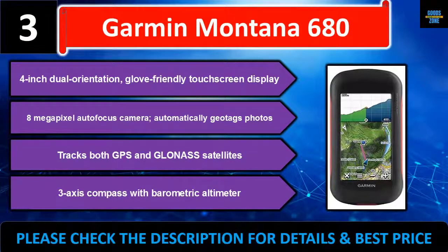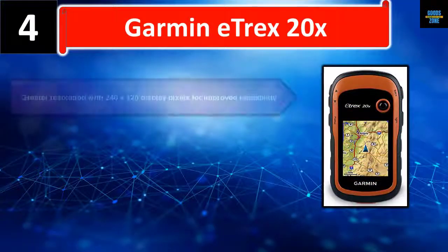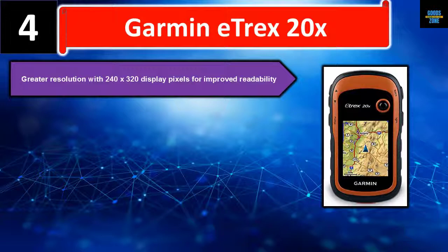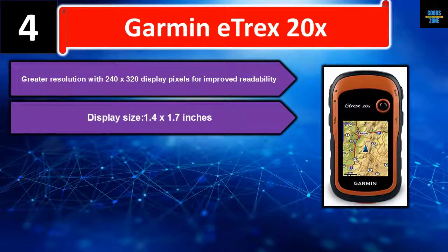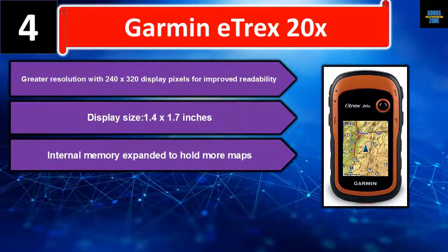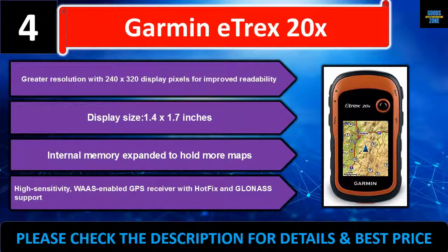Number four: Garmin eTrex 20x. Greater resolution with a 240x320 display pixel screen for improved readability. Display size is 1.4 x 1.7 inches. Internal memory expanded to hold more maps. High-sensitivity WAAS-enabled GPS receiver with HotFix and GLONASS support. Please check the description for details and best price.